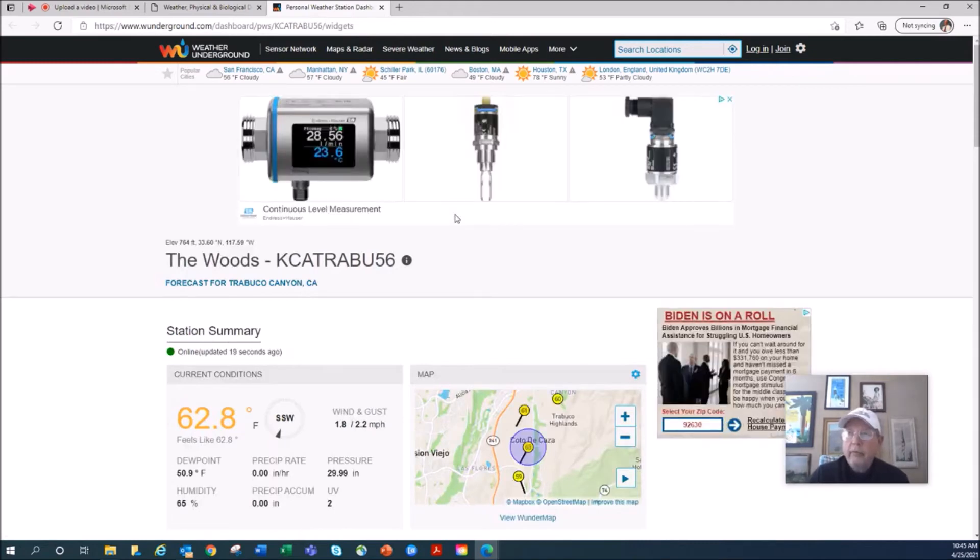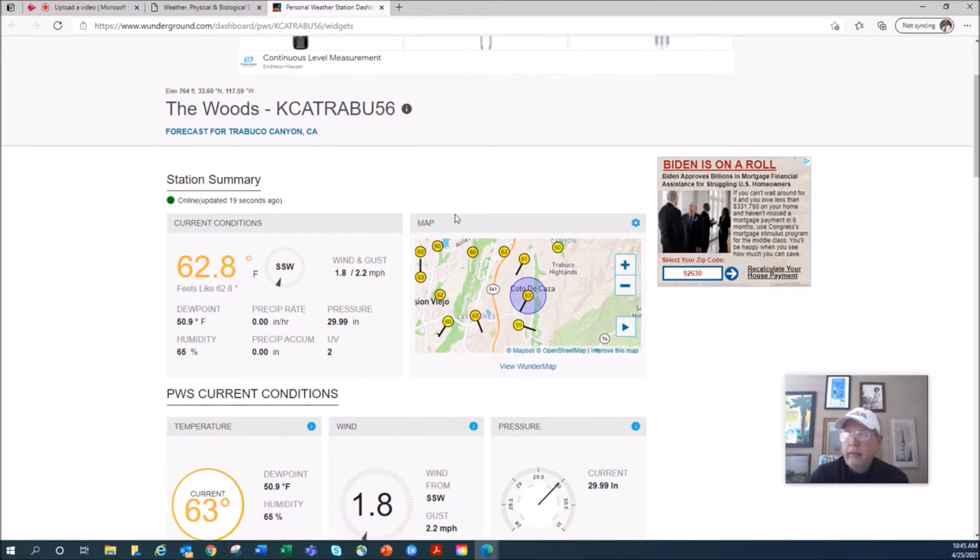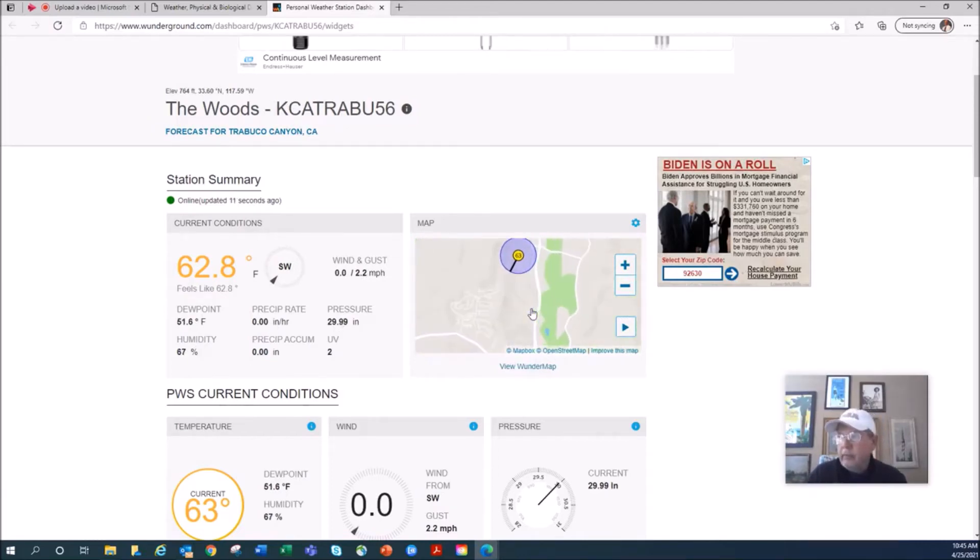There's another fun website — Weather Underground — a public site where a neighbor in Coto de Caza has their own backyard weather station. Right now it shows 62.8°F, a tiny bit of wind, and other readings like dew point, precipitation, vapor pressure, and humidity. You can zoom in on a map to see exactly where the station is located — right here in Coto de Caza, near the first hole of the north course — to get very local, real-time temperatures.